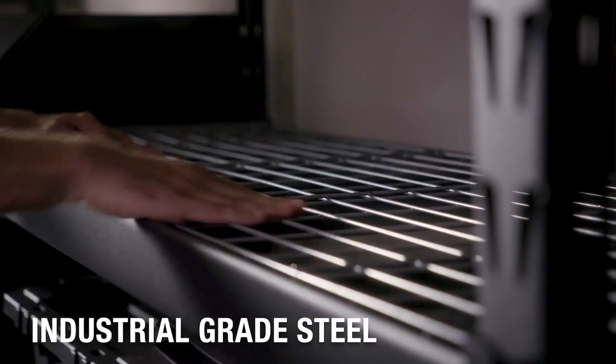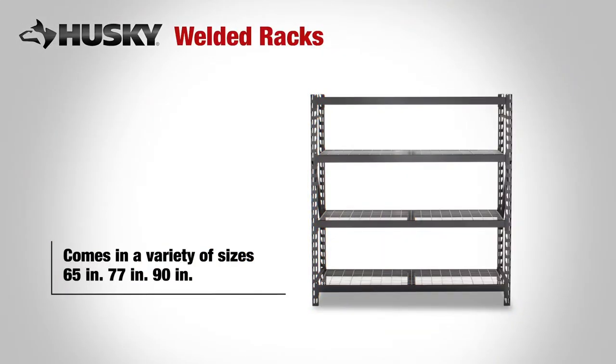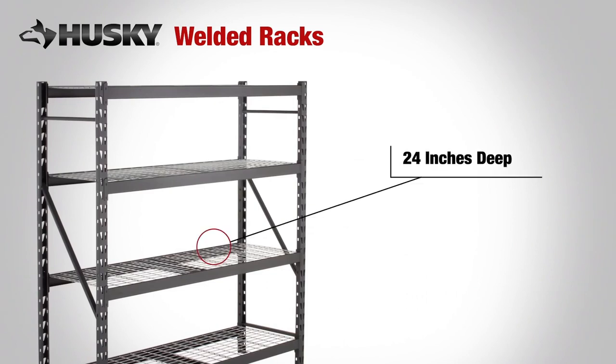Made of industrial grade steel, these top rated racks are designed to hold your heavy loads and come in a variety of sizes. Each shelf holds up to 1,500 pounds and is 24 inches deep to comfortably fit Husky totes.